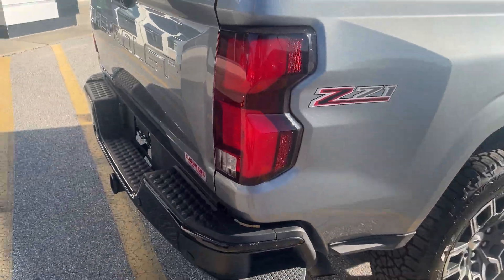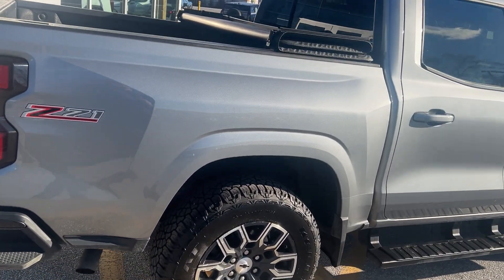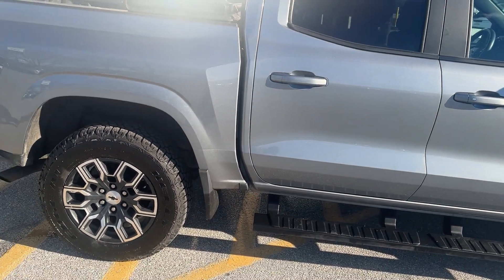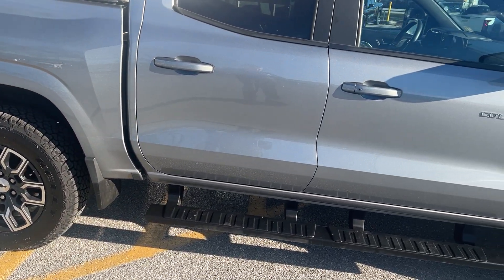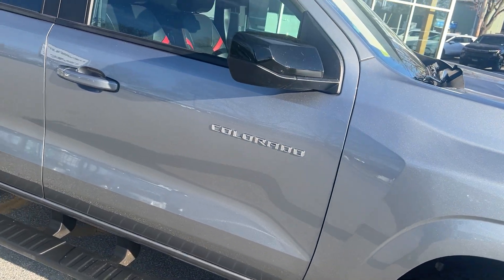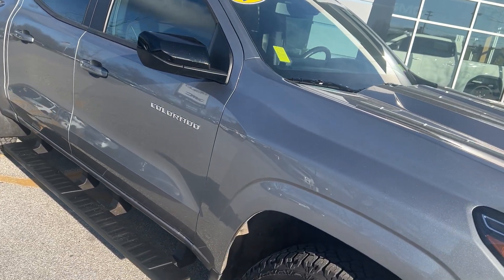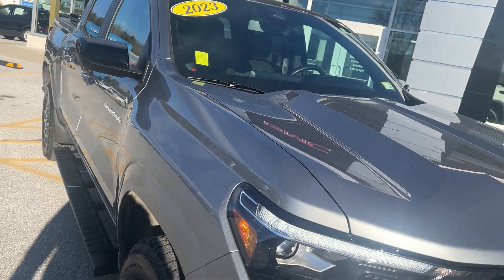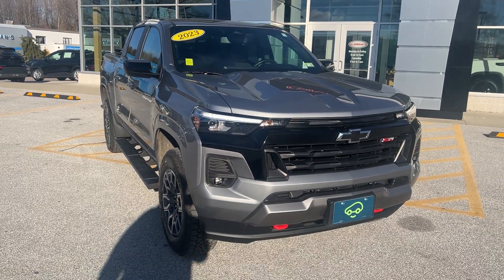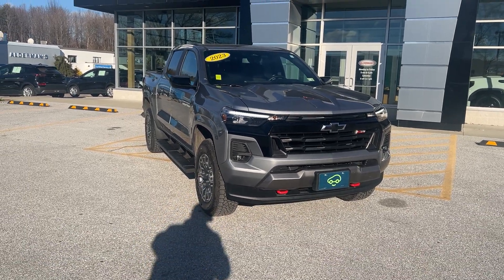Once again you have your Z71 badging. This has been checked out in our shop — it's a CarBravo vehicle that's gone through a 127-point inspection. With that you'll get six months or 6,000 miles of comprehensive bumper-to-bumper warranty, and this truck would still have some factory warranty remaining being a 2023, which just adds on top. That's the 2023 Chevrolet Colorado Z71 crew cab — hit the learn more button or stop down and see it yourself here on Route 7 South in Rutland, Vermont.